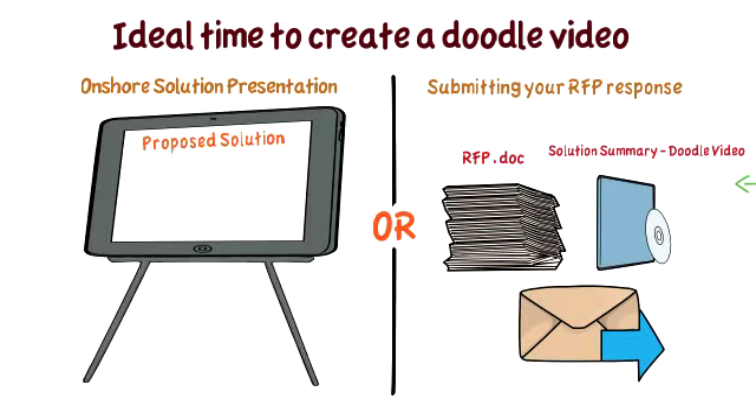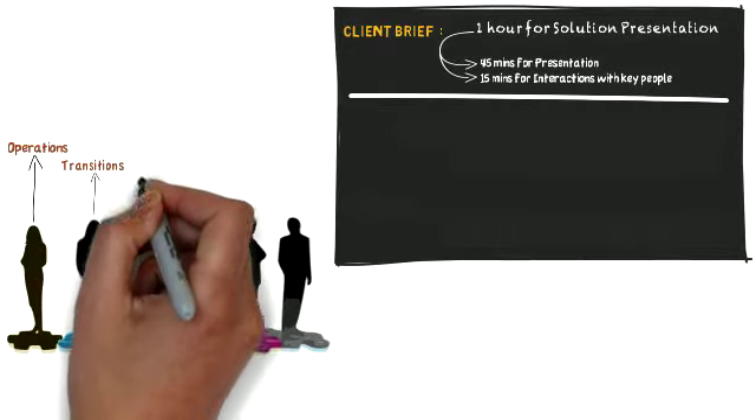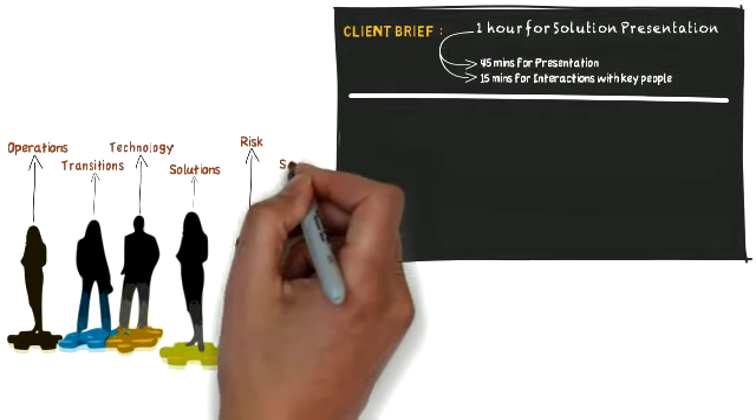You must be wondering why play a video when you can present the slides yourself? Well, often you must have encountered this situation. You typically get a 45-minute to an hour slot to present the solution and also meet and interact with the key people. So you end up having not less than six to ten people in your team from operations, transition, technology, solutions, risk, sales team, and so on.